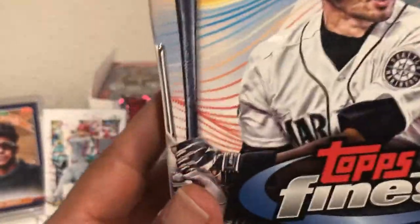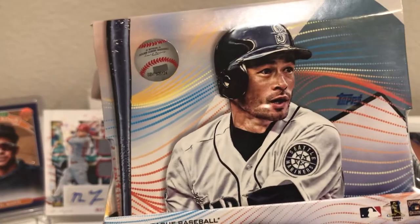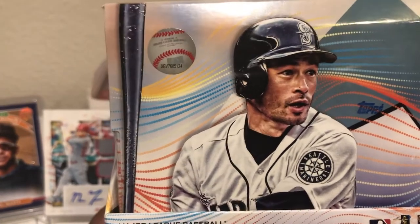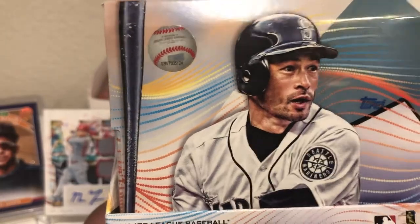Jazz was hitting big stuff all night long, but of course he had six cases, so you're bound to hit some monsters when you have that much. But hey, let's see if we can get lucky. We've had a lot of fun. We have some value behind us for sure, but let's see if we can get some of that big stuff. Let's get a big, big, big name. Let's go.